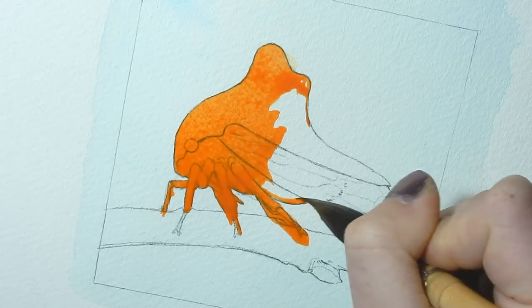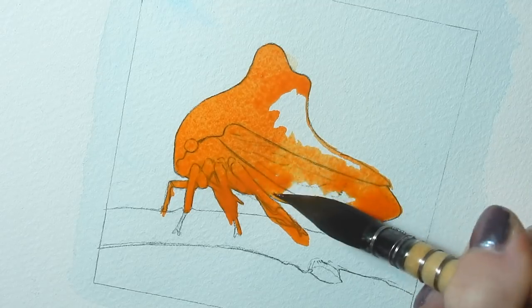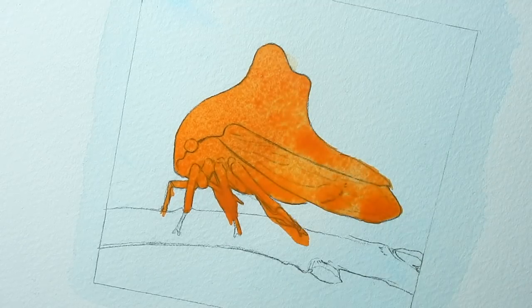This month the collective focused on insects, and for my painting I honed in on a strange, strange earthling — the tree hopper.